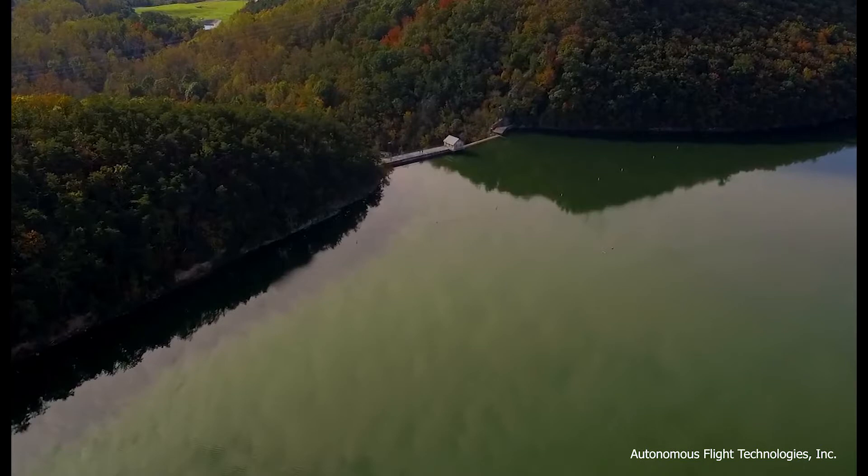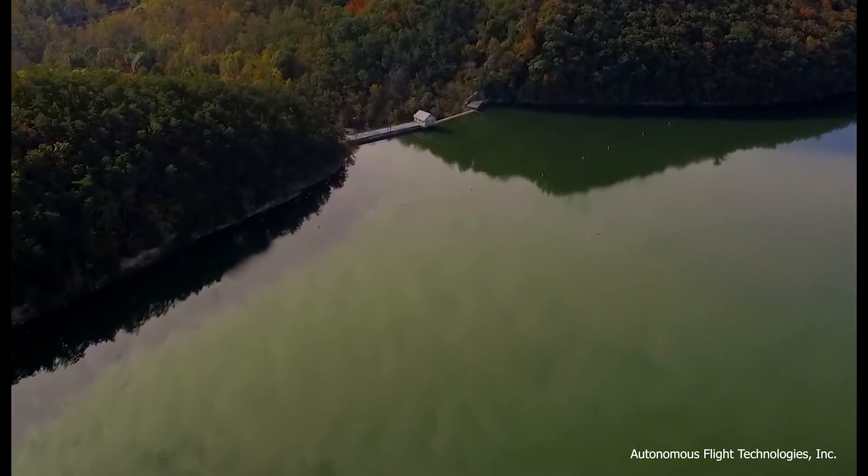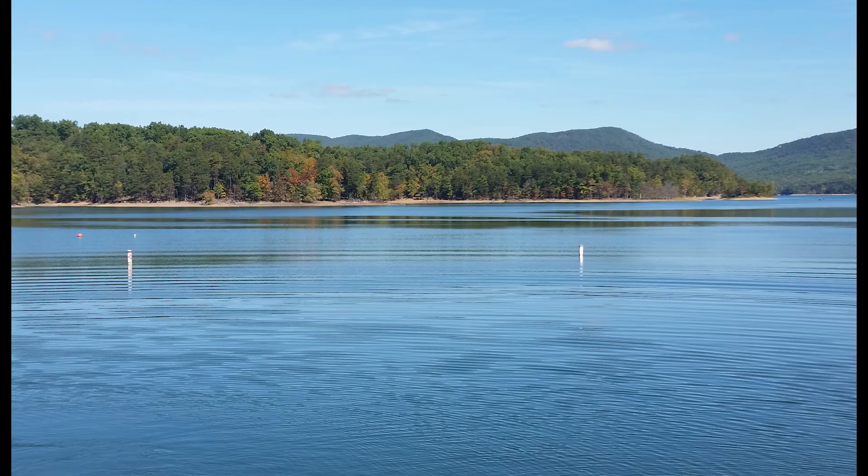At the reservoir, before water travels to the treatment plant, a diffuser located 30 feet below the surface adds oxygen into the water. This added oxygen helps to improve the taste and smell of the water, reduce organic compounds, and reduce phosphorus.